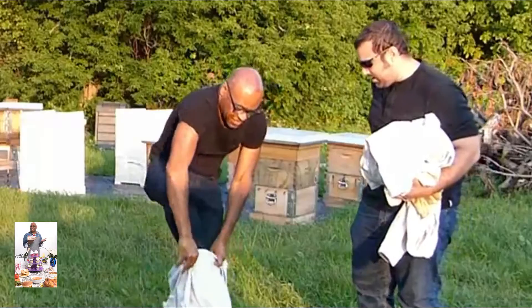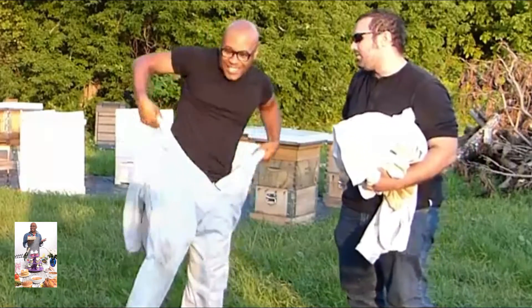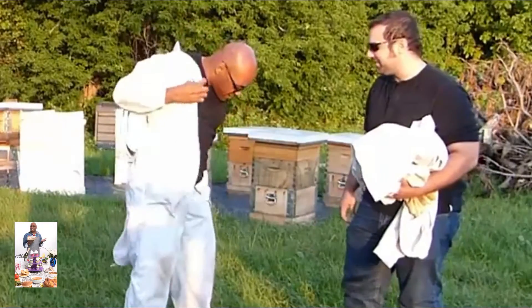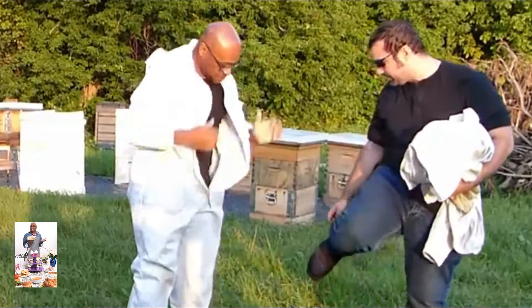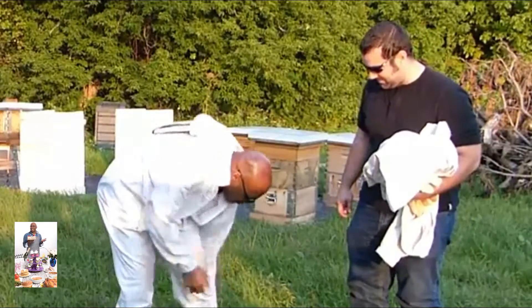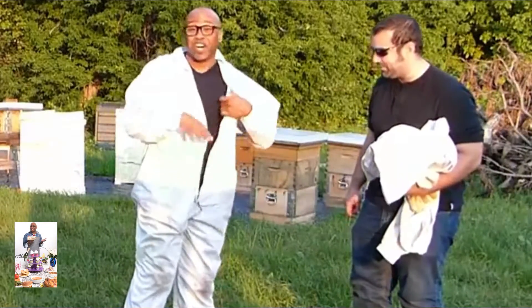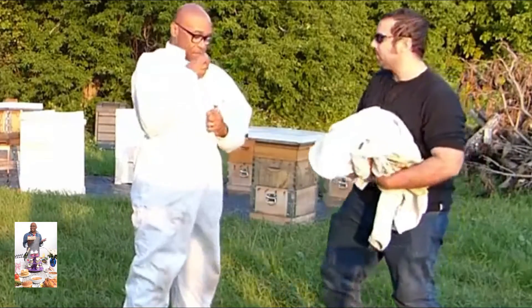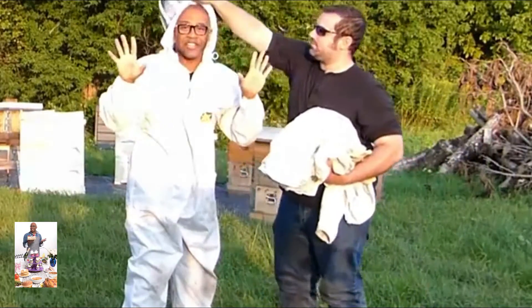These are basically coveralls — step into them. Are these like Calvin Klein or something? There we are. You've got zippers. I should have worn boots — I am NOT trying to get stung here.